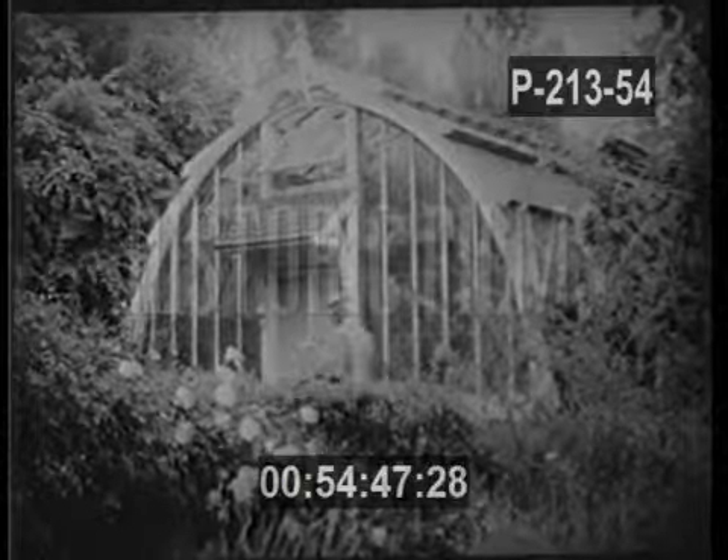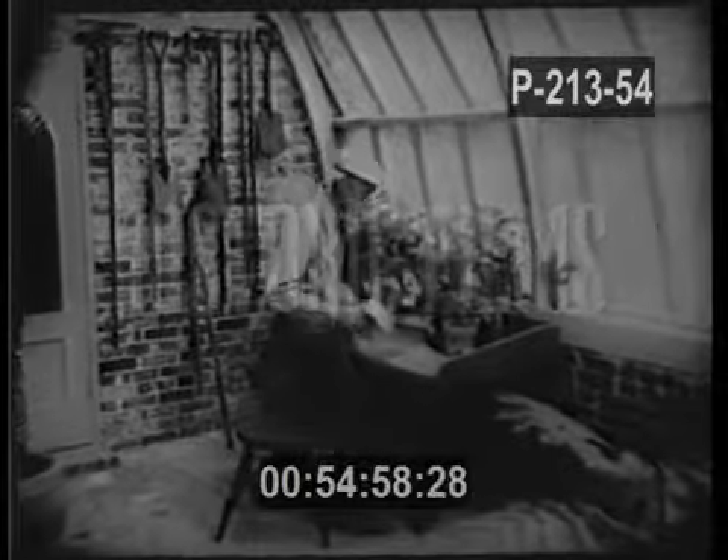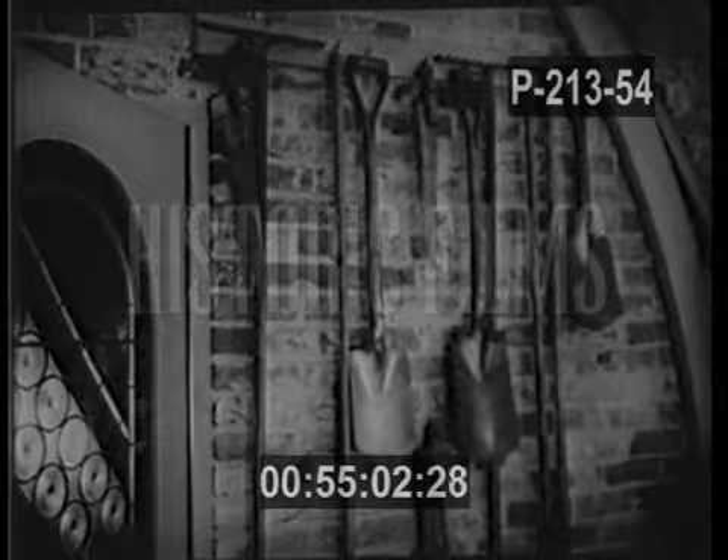Past the greenhouse, built a half century ago, an assistant walks toward the laboratory, where Luther Burbank carried on his experiments for so long. At the workbench, thousands upon thousands of new creations were born. Burbank's tools still hang on the wall nearby.